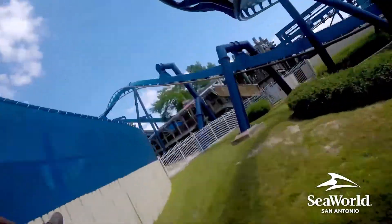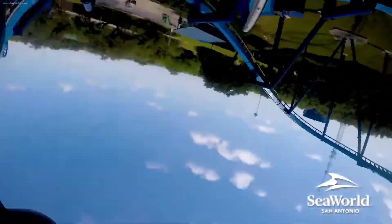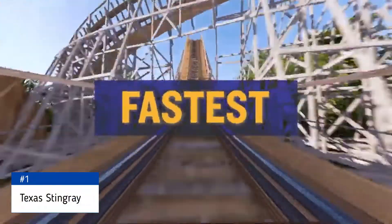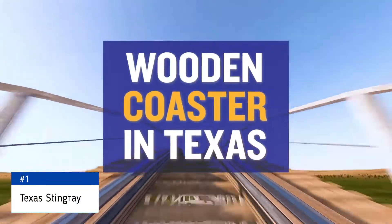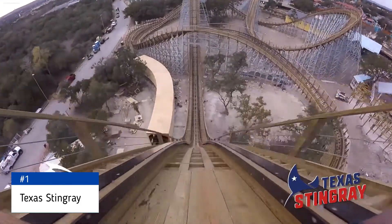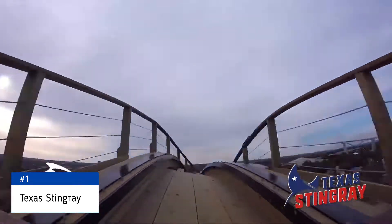But there's still one more that is superior to me. On to the number 1 coaster at SeaWorld San Antonio — that would be the newest addition to the park, Texas Stingray, which opened in 2020. It's the park's only wooden coaster, manufactured by GCI. This automatically puts the coaster in the top portion of the list.